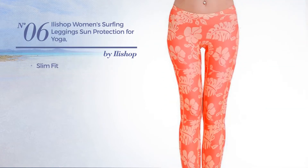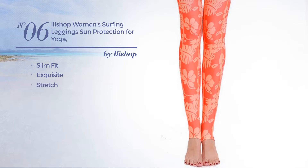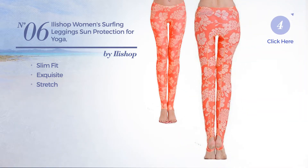Number 6. A slim fit leggings. Featuring an exquisite look, made of stretch material. Available in 4 more colors.